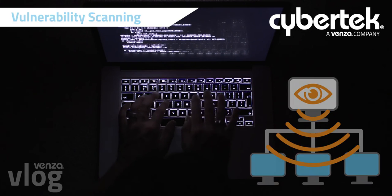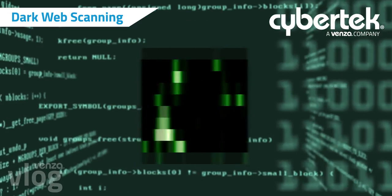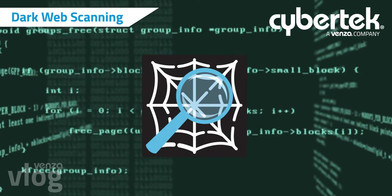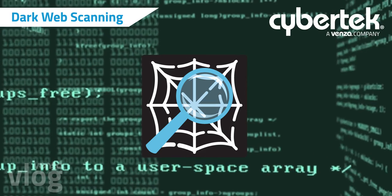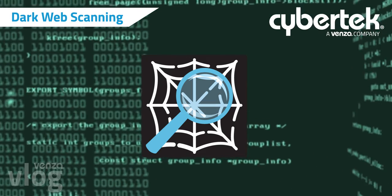We regularly scan complex dark web databases for compromised information that provides organizational and staff protection against hacking attempts and identity theft.